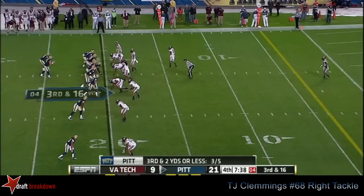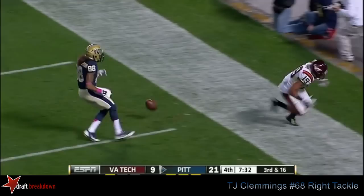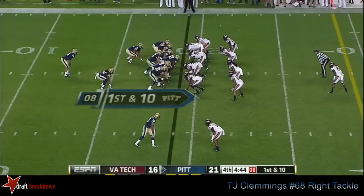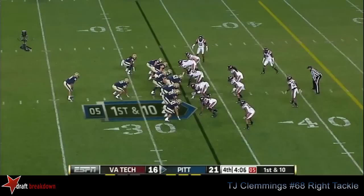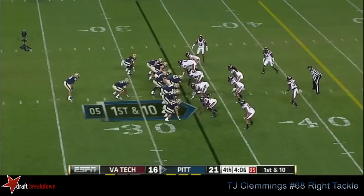Voitik has time, loops it to the end zone, and it goes through the hands of the receiver — not for the score. Give Virginia Tech a chance to hang in there. Voitik taking another shot and that was almost intercepted — he's very fortunate. Voitik kept it on the boot, Voitik across the 30 and he slides down. This time they'll go to Conner, and Conner is hit and starting to fall — he's running for seven and first down. He tries to throw the screen to Ibrahim.